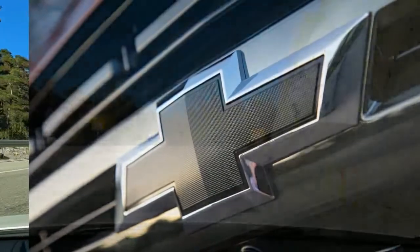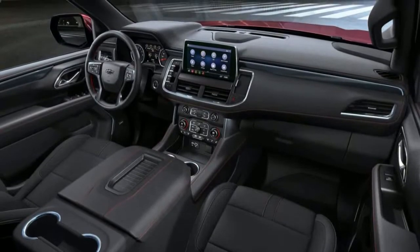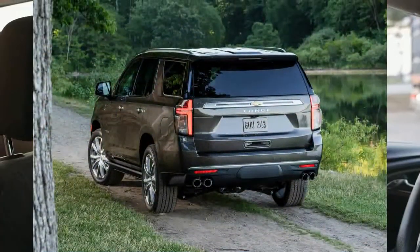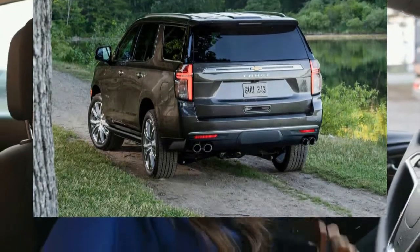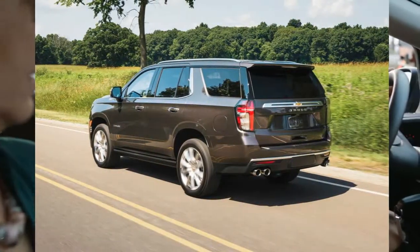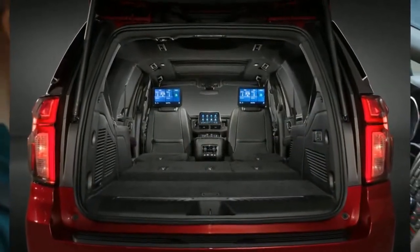The somewhat soft brake pedal is our only complaint with the otherwise smooth and capable braking system. Navigating city streets with the Tahoe is easy thanks to its tight turning circle and light steering. The 10-speed automatic transmission shifts promptly and unobtrusively.